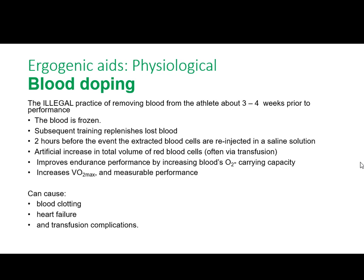The next batch of ergogenic aids we need to look at are physiological — so pharmacological, pharmacy, medicine, drugs, physiological, physical. These are physical ways of aiding performance.